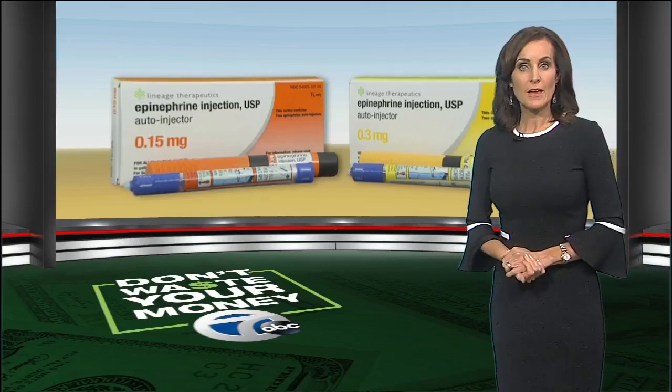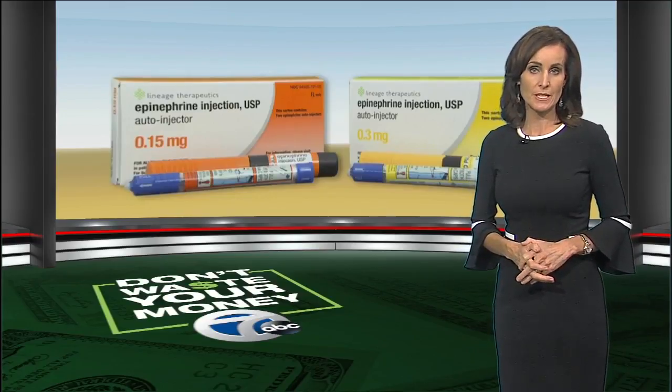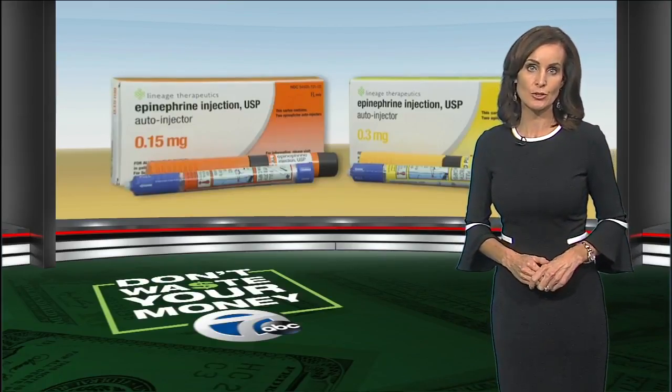Consumer Reports says another epinephrine option called Simgepi could hit the market before the end of the year. It's expected to be a pre-filled syringe, not an auto-injector like the others, and it could be a good lower-cost alternative.